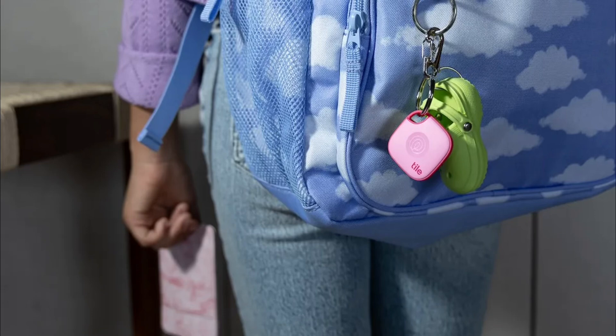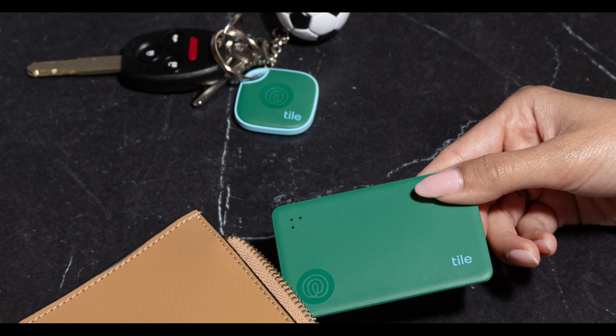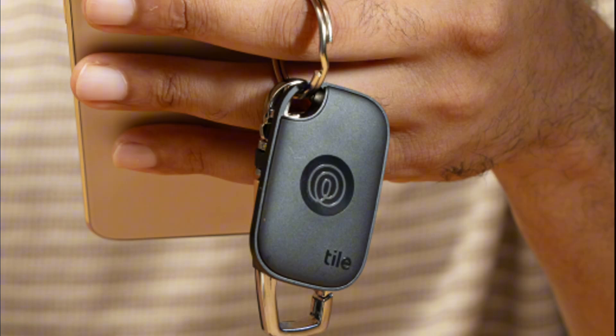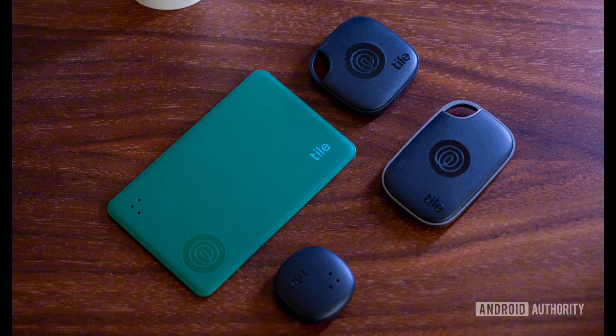Hey everyone, welcome back to the channel. Today we're talking about a major upgrade from one of the biggest names in Bluetooth item finders, Tile. You know them for helping you keep track of your keys, wallet, and even pets. But their latest 2024 lineup comes with a twist — now they can send SOS alerts that could notify your friends, family, and even emergency services.